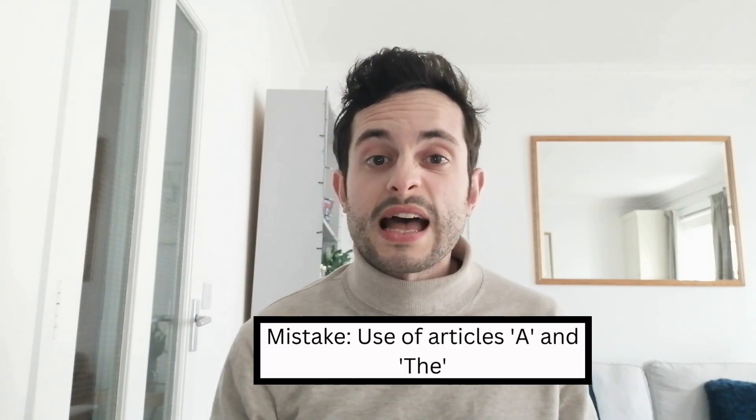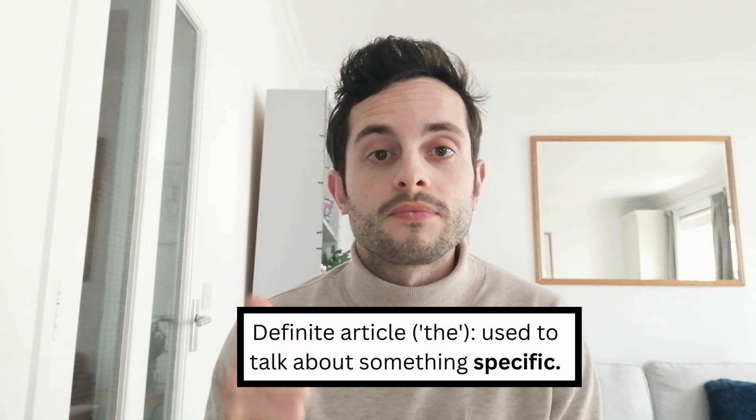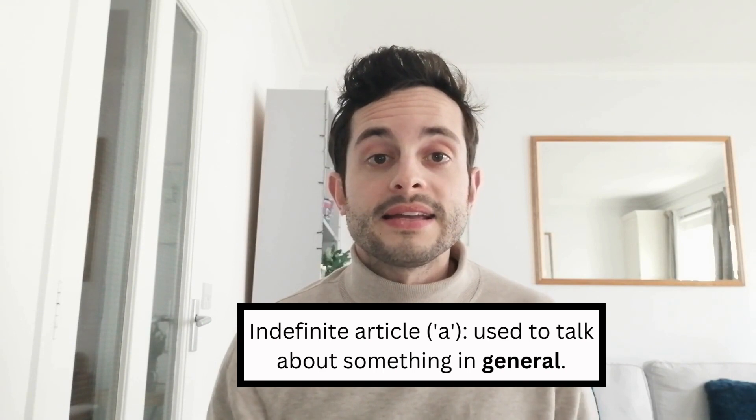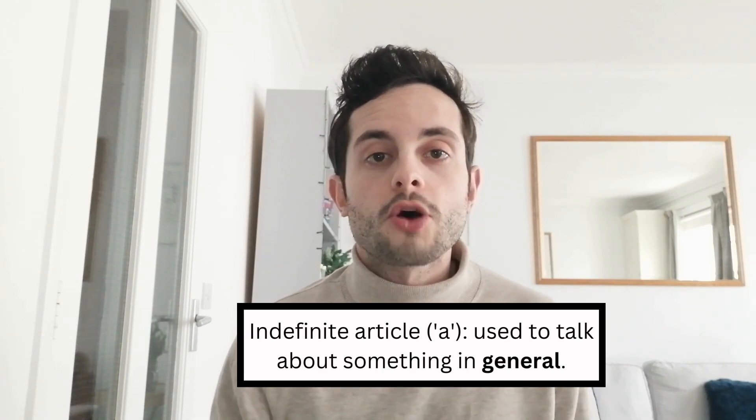The ninth mistake my students often make is in their use of articles, such as the words 'a' and 'the'. The biggest mistake is not using articles at all — in many languages they don't have articles, so it's quite common to omit them. However, in English articles are very important. We have two types: the definite article 'the', used when talking about something specific or something we have talked about before, and the indefinite article 'a', used for something general or something which has not been referred to before.